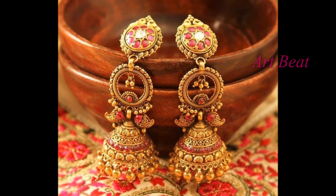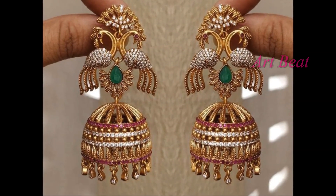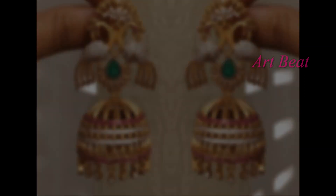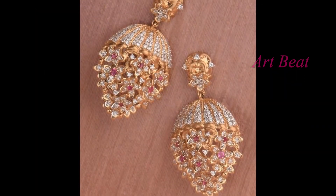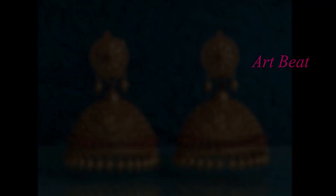Fashionable Jhumkas are in trend these days. These trendy jewellery are widely used in weddings, parties and festivals. In perspective of age, all girls and women use the jewellery for parties, weddings and special occasions.